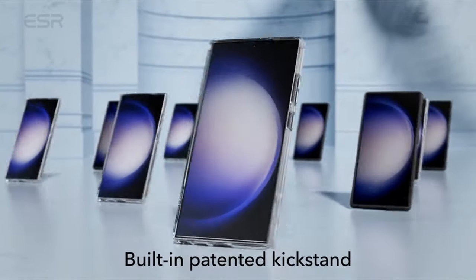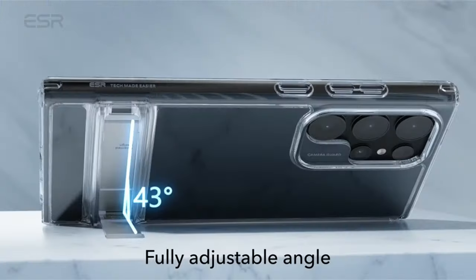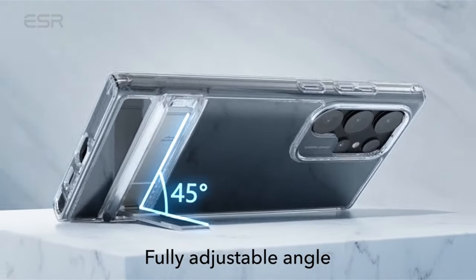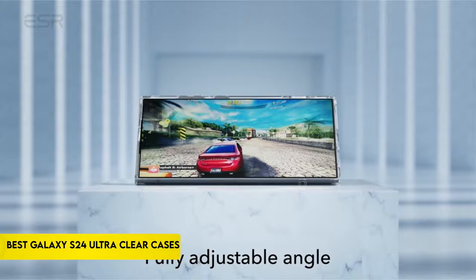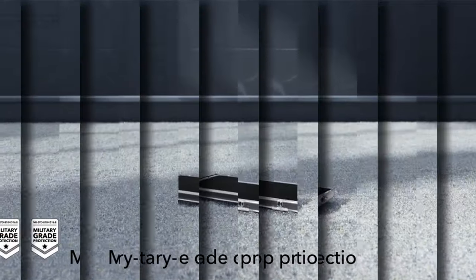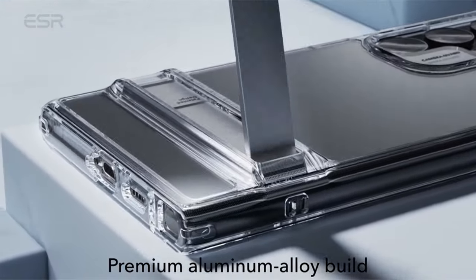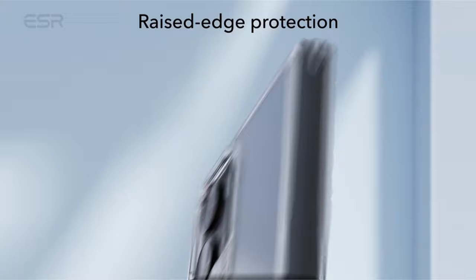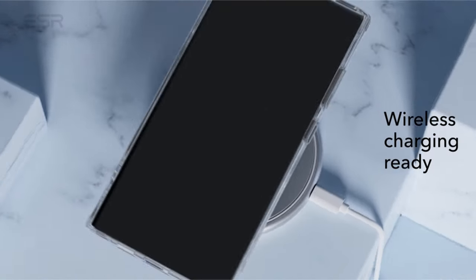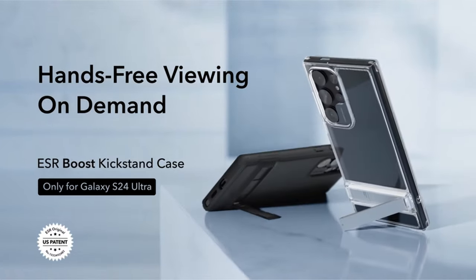Hi, what's up everyone. In this video, we are going to talk about the top best Galaxy S24 Ultra Clear Cases you can buy on Amazon. Links are in the description, do check them out. With their sturdy materials and crystal clear transparency, these cases protect your device from everyday abrasions while letting its elegant design show through. So let's get started.